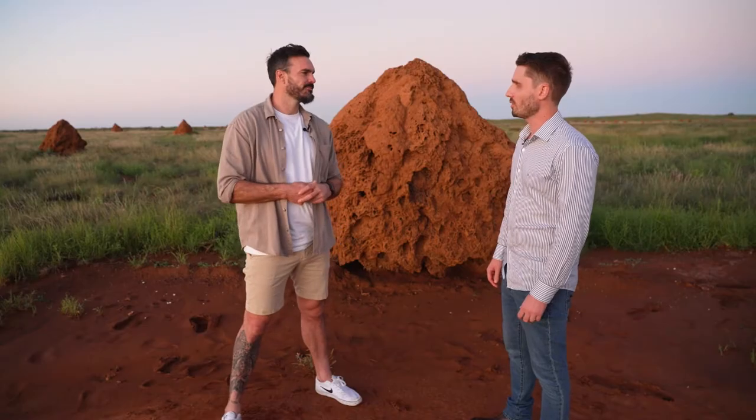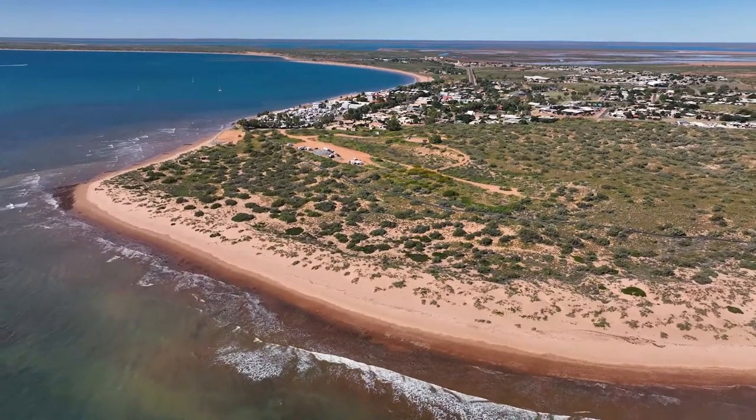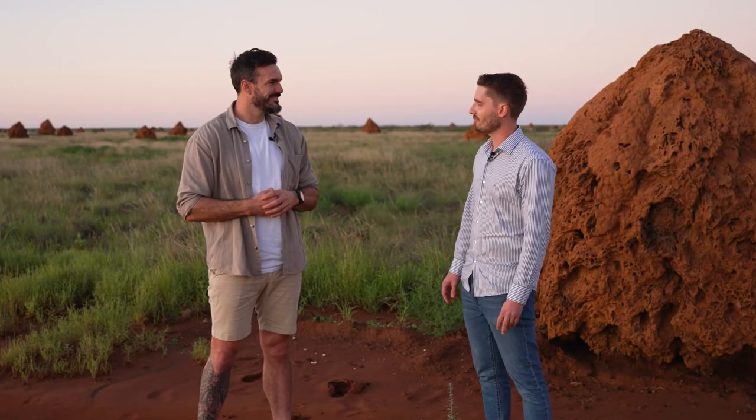We've got the total solar eclipse on the 20th of April next year. We've got a number of events planned — a street festival down on our beautiful foreshore, and we're also looking at maybe a concert as well, so it's going to be a big week. Bring a boat, have an adventure, get out there and see what regional Australia has to offer.